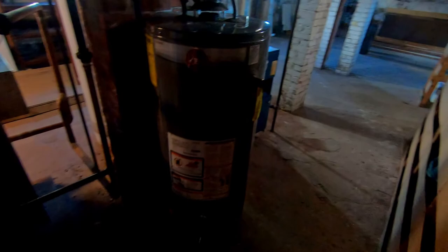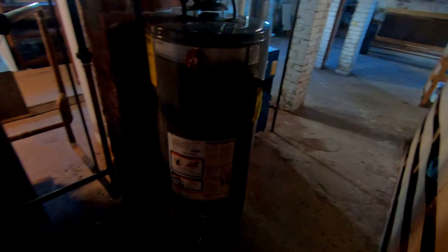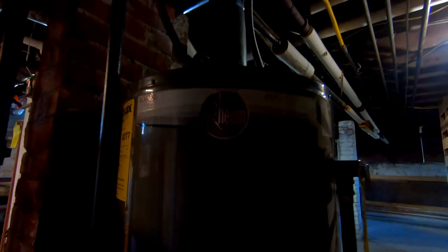He came back two or three more times, and most recently came back because something else went wrong with this unit - the system just stopped working. This unit heats the water for the shower, the sink, everything. We were looking at this - it's a Reem unit. I took the cover off and was playing with it, wondering whether it was the pilot light or whether the machine was totally gone. I was hoping I didn't have to buy another one because that would have cost a nice chunk of change. He came, took a look, set it to low, and the pilot light just went back on. Problem fixed.